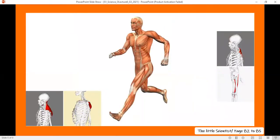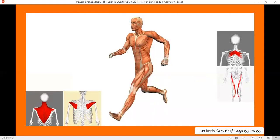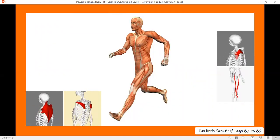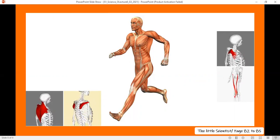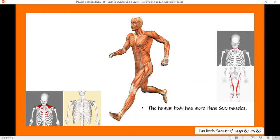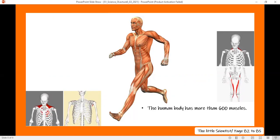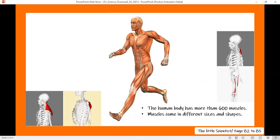Now you know there are three types of muscles in your body: cardiac muscles, skeletal muscles, and smooth muscles. The cardiac muscles and smooth muscles are involuntary — they work without you thinking of them. While the skeletal muscles are voluntary muscles. All of these muscles make up your muscular system, which has more than 600 muscles.